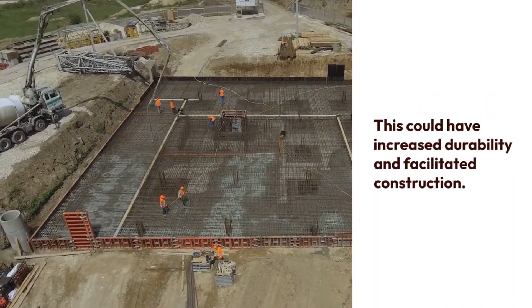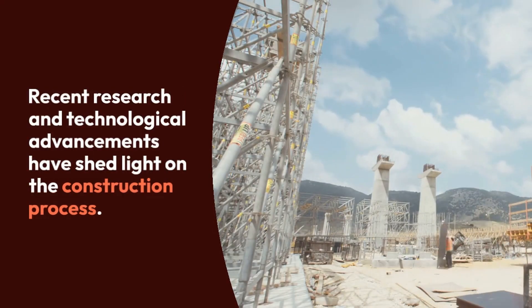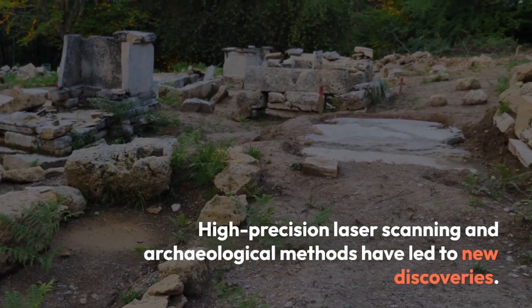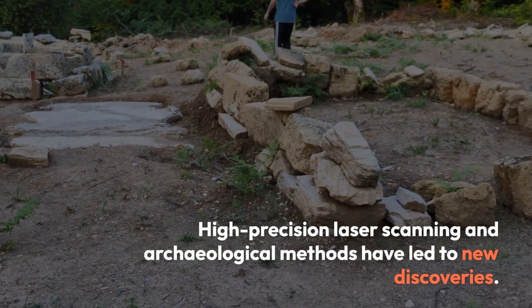Although there are still many unknowns about the construction process of the pyramids, more information has been reached thanks to research and technological developments made in recent years. High-precision laser scanning and other archaeological methods have led to new discoveries in the construction process and details of the pyramids.